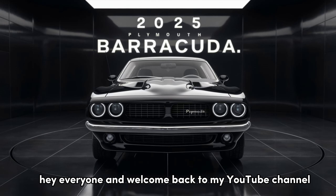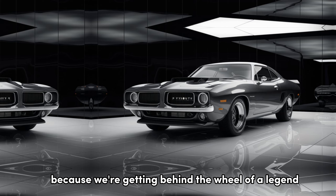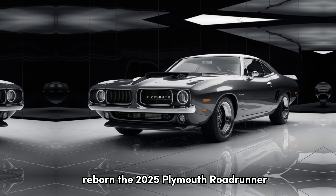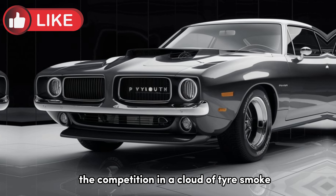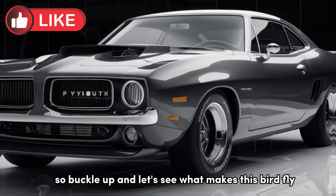Hey everyone, and welcome back to my YouTube channel. Today, we're setting the dial to awesome because we're getting behind the wheel of a legend reborn, the 2025 Plymouth Roadrunner. This iconic muscle car is back, and it's ready to dust the competition in a cloud of tire smoke. So buckle up, and let's see what makes this bird fly.